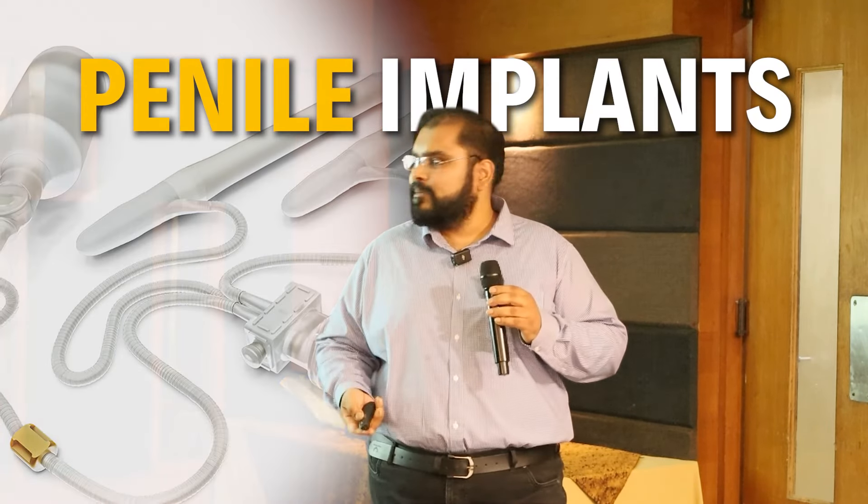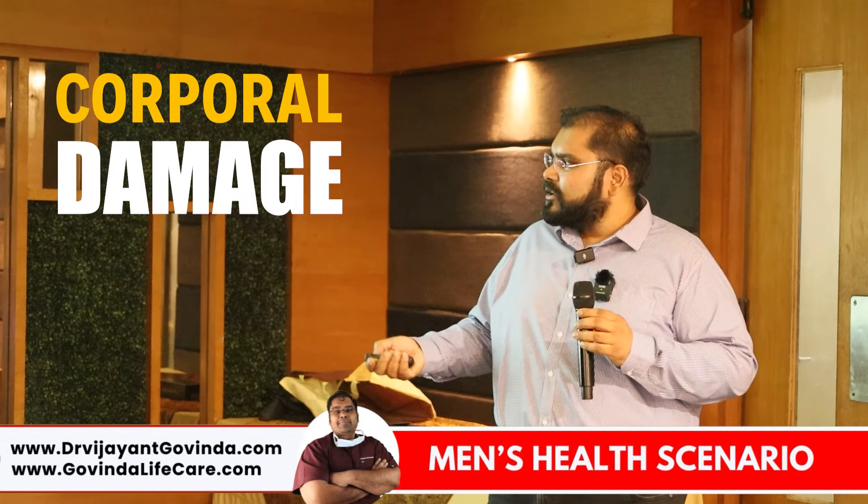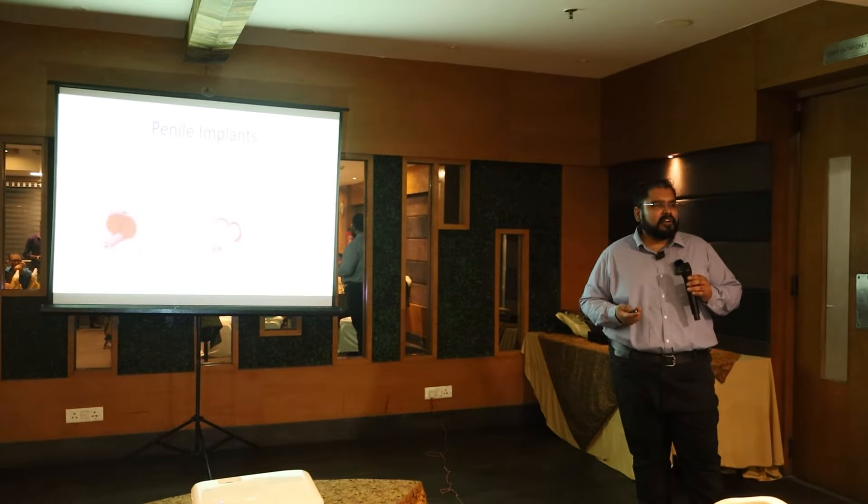So the latest treatment for erectile dysfunction is penile implants. What are penile implants? Penile implants are similar to ocular lenses — if your lens is completely opacified, we can remove it and replace it with a lens, similar to other prosthetics. Similarly, if the penis is completely not working and you have complete corporal damage, we can replace the corporal bodies with implants, which can be utilized for intercourse.